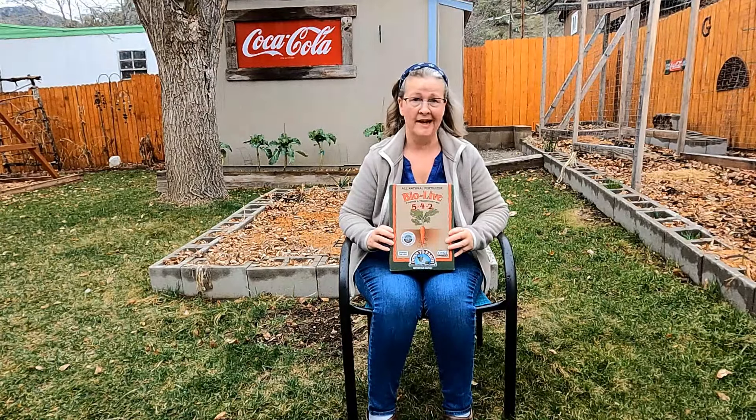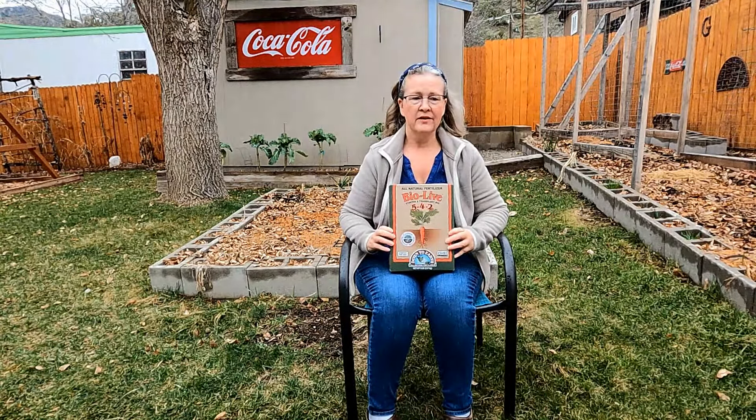BioLive helps roots and crops of all different types of plants, not just garden plants. You mix it into the soil or add it to your potting mixes, so I'm really looking forward to trying this product out this year.